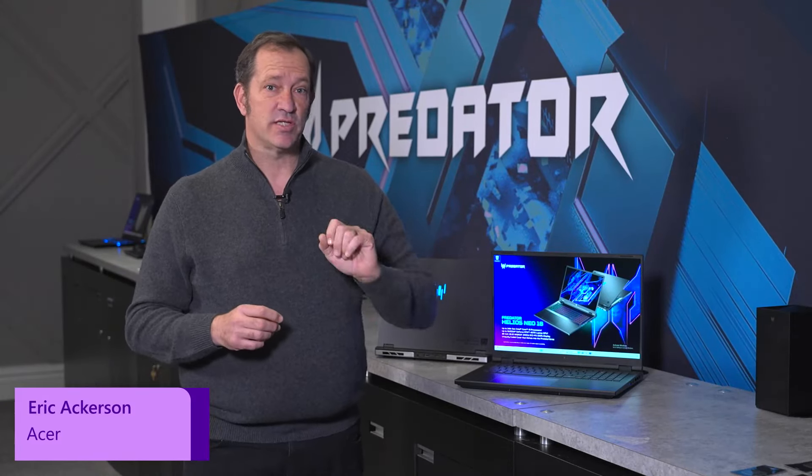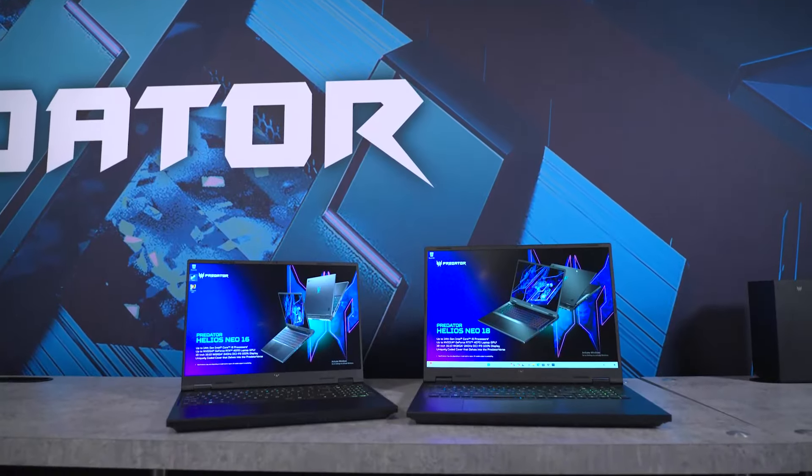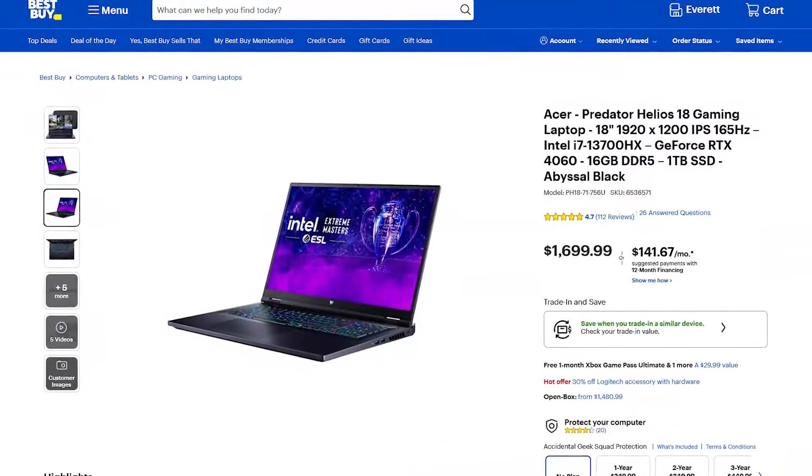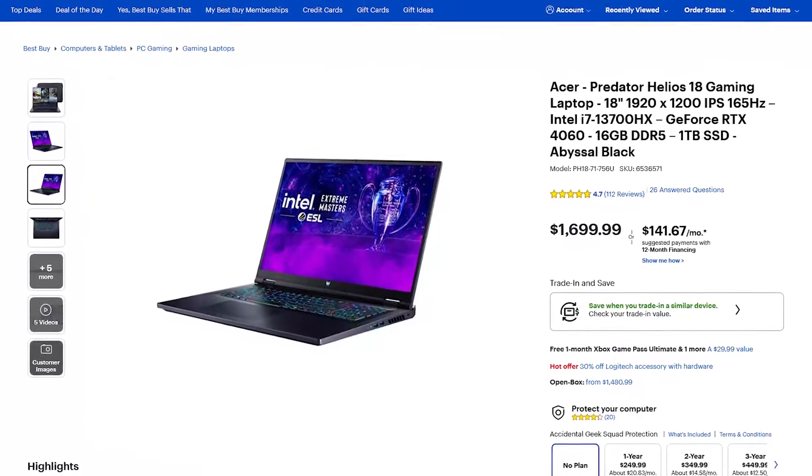Check out these new laptops that are just coming to market — the two new Predator Helios products, the Neo 16 and 18. These are available exclusively at Best Buy, so go there to buy these products.